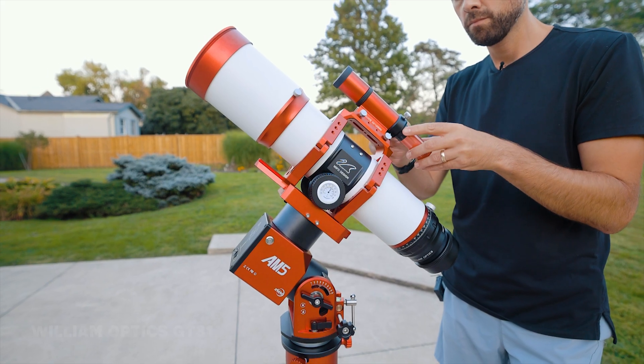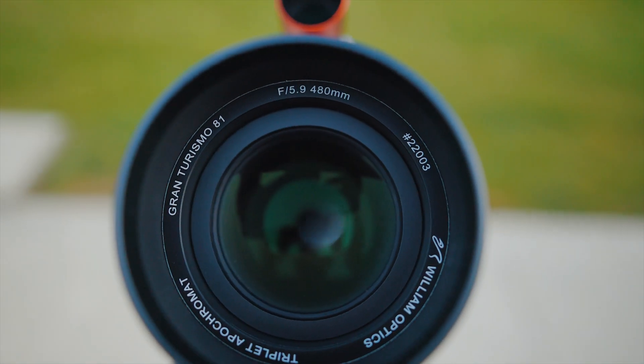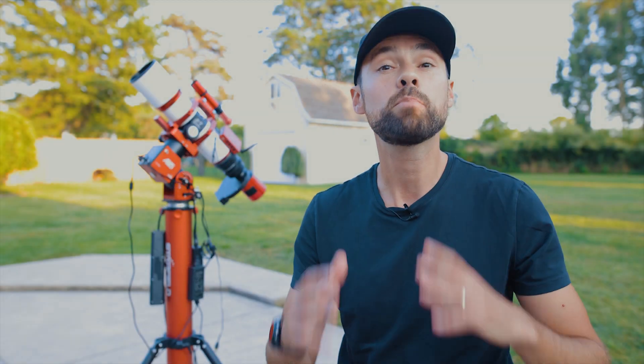I'm finally getting some imaging time in with the William Optics GT81. It shoots just under 500 millimeters at f/5.9 — it's the perfect field of view to capture the lion. Okay, wait — before we geek out on equipment, we need to catch up.